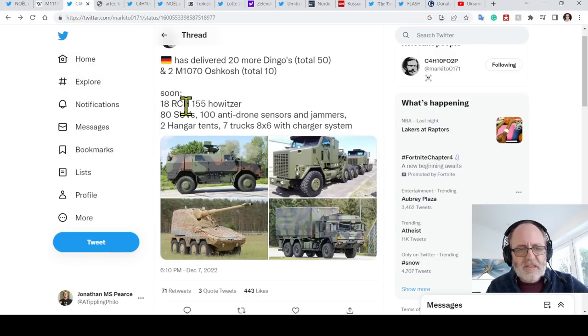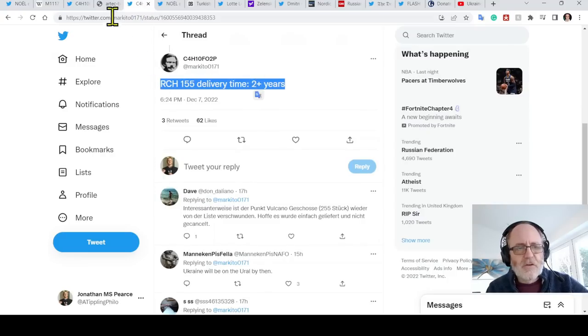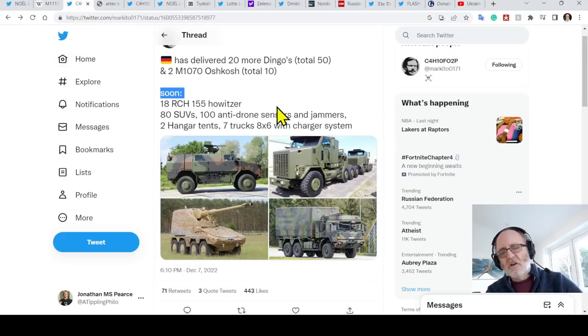The problem is the 'soon' bit — these are slated for delivery in 2025, a two-year time frame. When I read stuff like that I get really excited, do some research, think this is brilliant, and then — ah, 2025. But this reflects the long-term vision other countries have for Ukraine: that they're going to still be around in 2025 and will still need equipment. This is about a sustainable, long-term project for Ukraine.